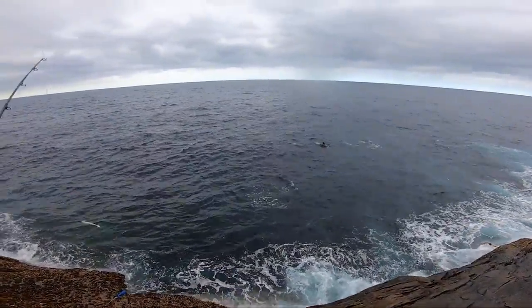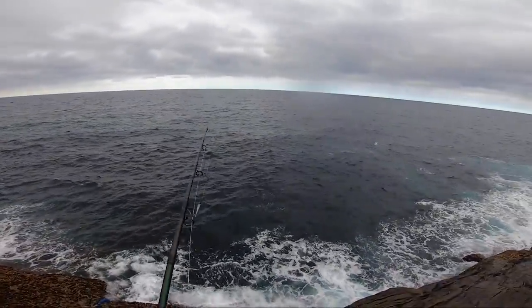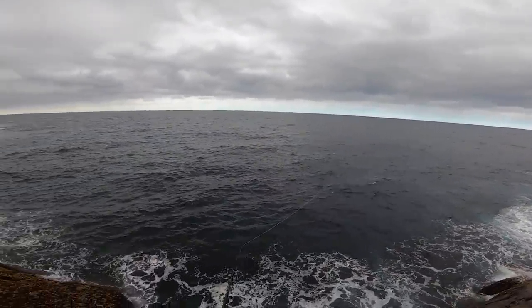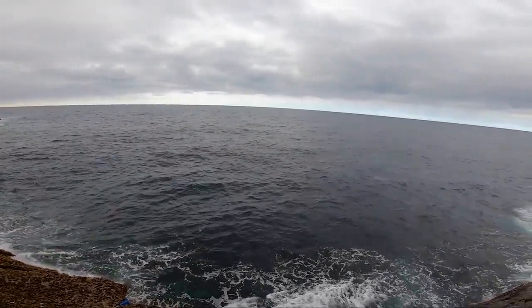How cool's this — a whole pod of dolphins just went through. See if there's any tuna behind them. There's definitely some tuna on that shark before.